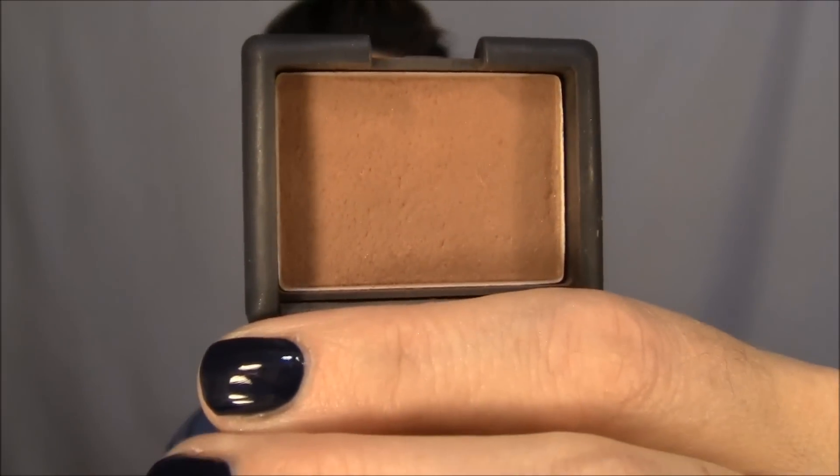I got this little sample of NARS Laguna bronzer and I just adore it. It's my favorite bronzer. It doesn't have any shimmer in it, and I feel like it looks the most natural on my skin tone. It's not orange — for me, it's the perfect bronzer. If you want to contour with it you can, or you can just wear it as a bronzer. I will definitely be buying the big one. It's not cheap — it's like $38, which is crazy for a bronzer — but I enjoy it so much and I know I'm going to use it every day, so that's how I justify the price.